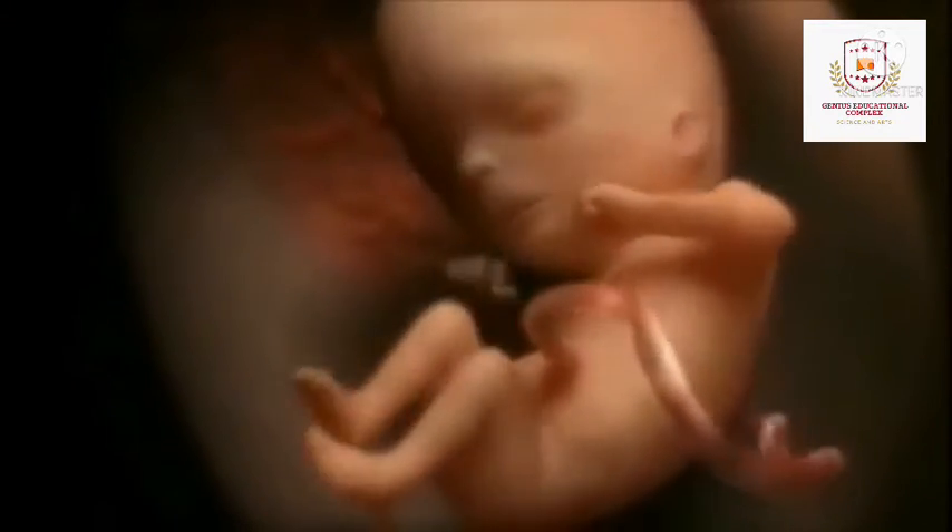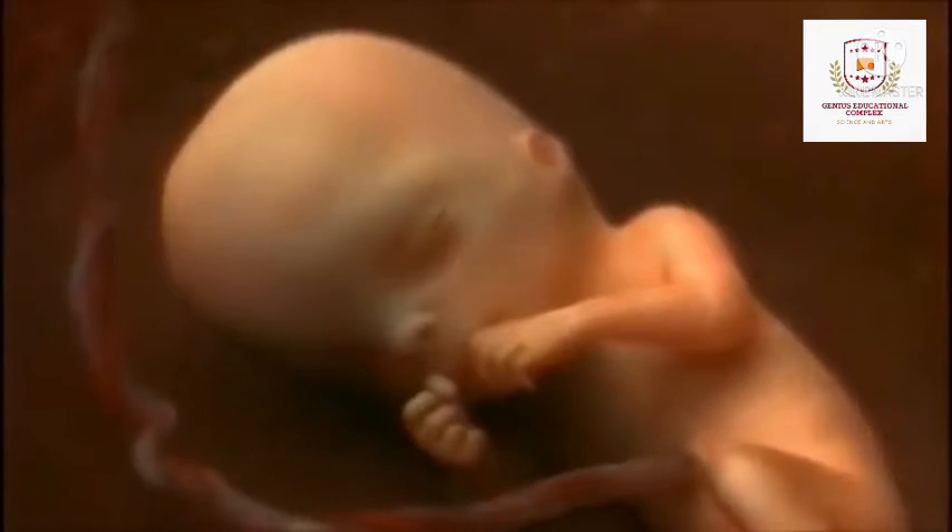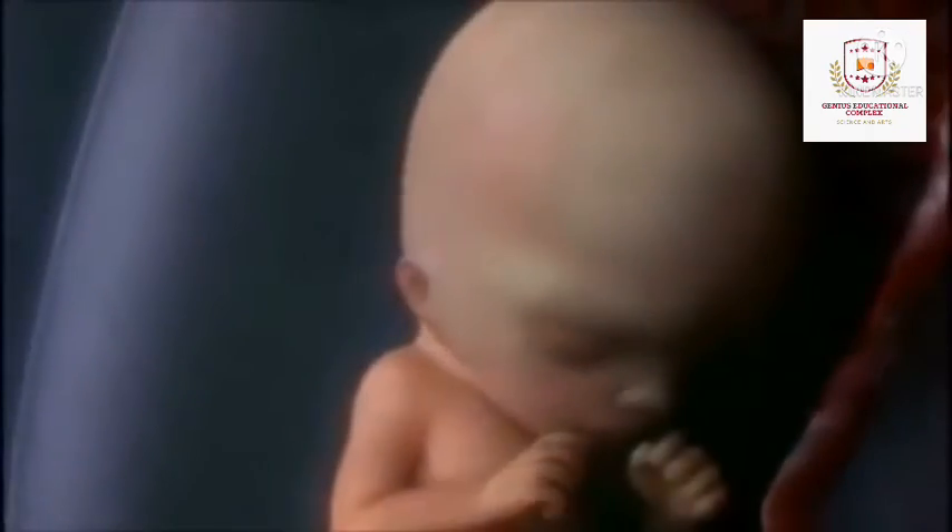In month 4, your baby's heartbeat may now be audible through an instrument called a Doppler. The fingers and toes are well defined. Teeth and bones become denser. Your baby can even suck his or her thumb, yawn, stretch and make faces. The nervous system is starting to function. The reproductive organs and genitalia are now fully developed and your doctor can see on ultrasound if you are having a boy or a girl. By the end of the fourth month, your baby is about six inches long and weighs about four ounces.